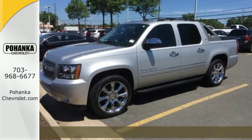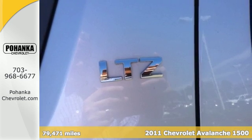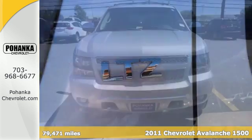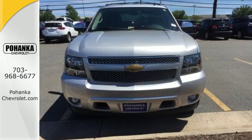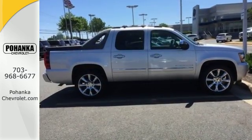It's a 2011 Chevrolet Avalanche. 17-inch alloy wheels, a USB connection, steering wheel audio and cruise controls, step running boards, a roof rack, child seat anchors, a post-collision safety system, and heated power mirrors.